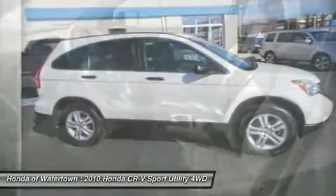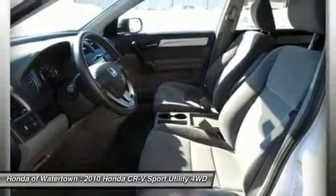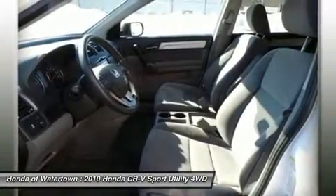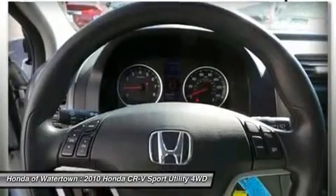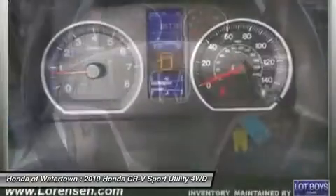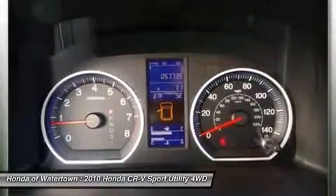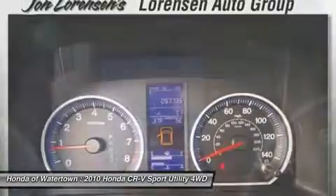Vehicle Reviews at NewCarTestDrive.com explains the Honda CR-V is among the best of the compact SUVs and is hugely popular. 5-star driver front crash rating, 5-star driver side crash rating, 5-star passenger front crash rating, 5-star passenger side crash rating.